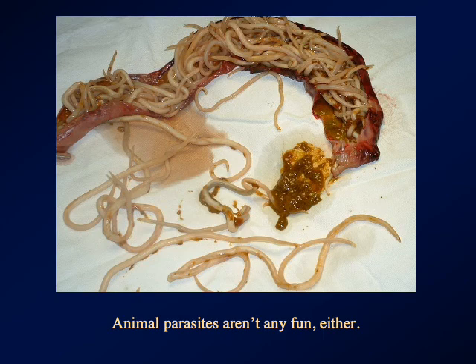It doesn't help matters that they're very vigorous, and they have been known to not only crawl out of the gut through the anus, but out of the gut through the stomach and sometimes out of the mouth or nose. You do not want to get human intestinal roundworm if you can possibly avoid it.